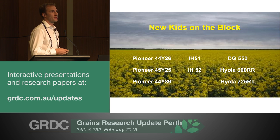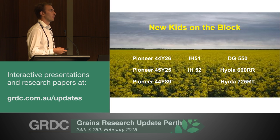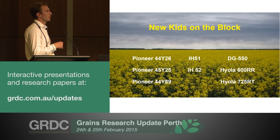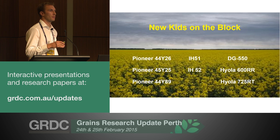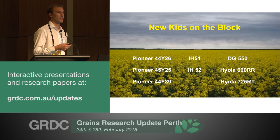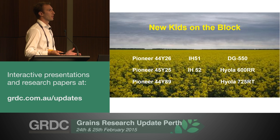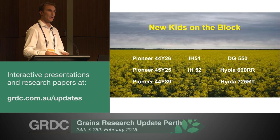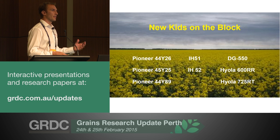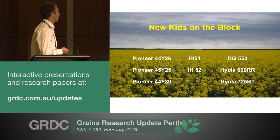From Bayer, IH51 has got the new podguard technology. Its yields are relatively mainstream midfield, but in terms of its agronomy trait, it needs to be looked at in terms of machinery constraints and whether you need a varied window for swathing parameters or something extending for a bit longer and needing that tolerance. So that's a variety that needs evaluating on its individual merit.